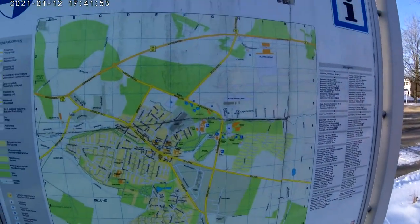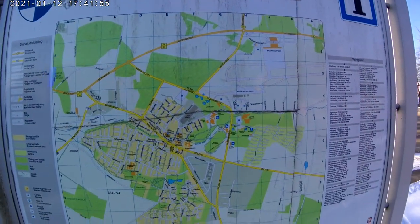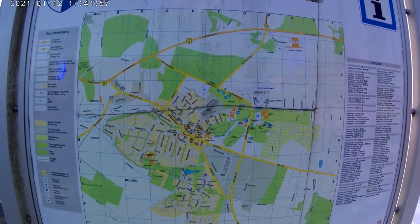It's pretty cold today. This is the map of Billund. Today I will just talk a little bit about Billund, because last time when I was in Vejle, I was a bit clueless.